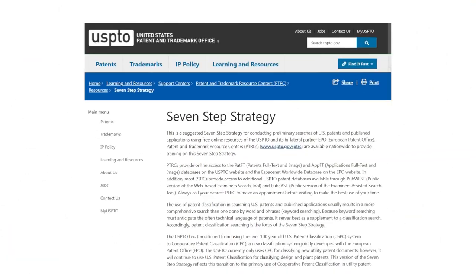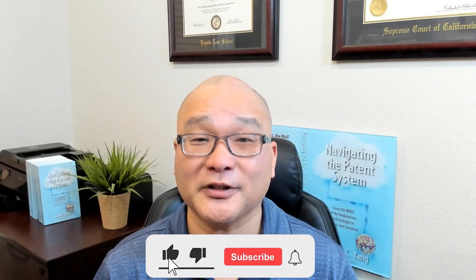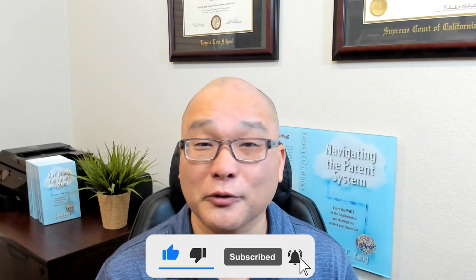If you want to take a deeper dive into a patent search, the Patent Office provides a tutorial on how to do one. They call it the seven-step patent search strategy. If you still don't find anything, you might want to have a patent attorney do one for you to confirm your results.